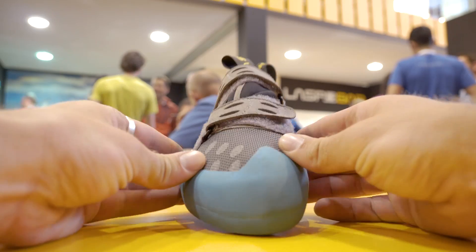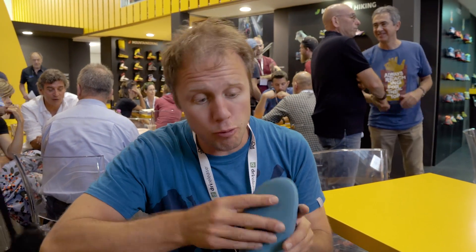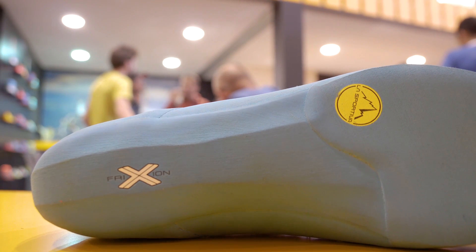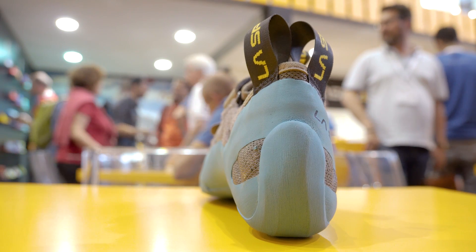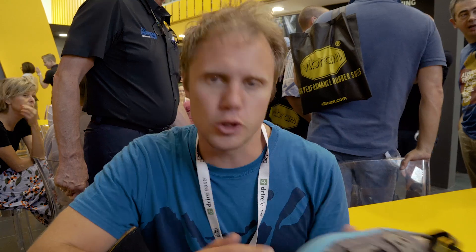This is the new La Sportiva shoe — the Dzeko Gym. The idea is that it's an indoor-only climbing shoe. The upper is synthetic mesh, washable and breathable — so less sweaty feet. The rubber is La Sportiva's own — they've developed it themselves, called Friction X, and as you can see it's coloured all the way through. This is non-stainable, so you don't leave black marks on the wall. This is becoming more and more prevalent with climbing shoe brands making indoor shoes, and this is the way forward. Haven't tried it out yet, but if I do I'll let you know.